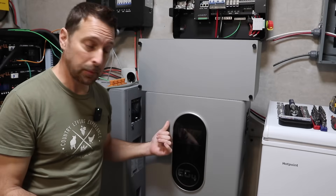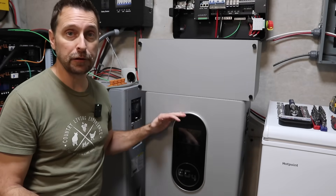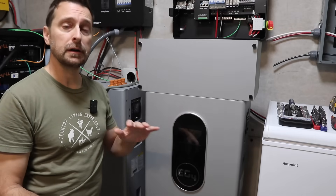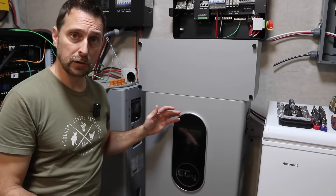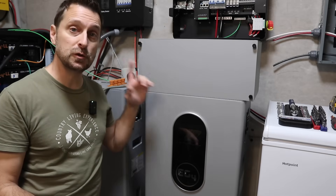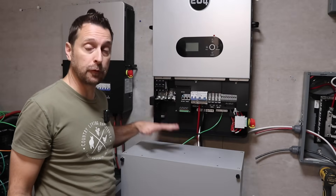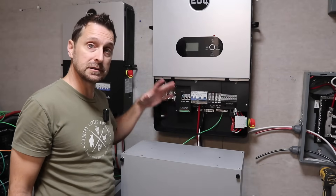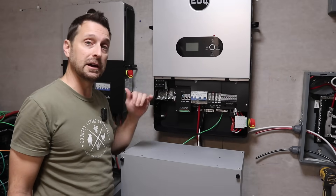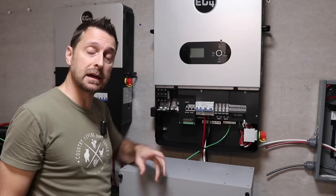Here's the surprise I was talking about — this is the new EG4 Indoor Power Pro battery. I'm going to be doing a full video on these in the future, covering how to connect them to a charge inverter and how to get them to communicate with your other server rack batteries. But today we are going to be connecting this to our 12,000 XP. We also got the conduit box kit for this system, and I think this is going to make the install super nice and clean — like the 12K PV install I just did at my friend's house.